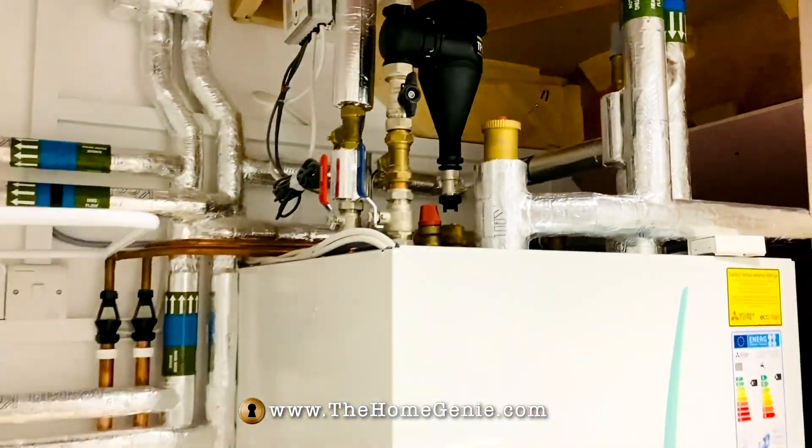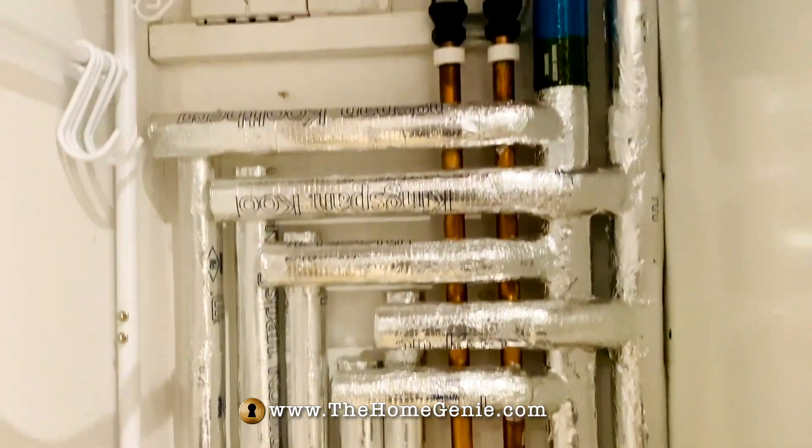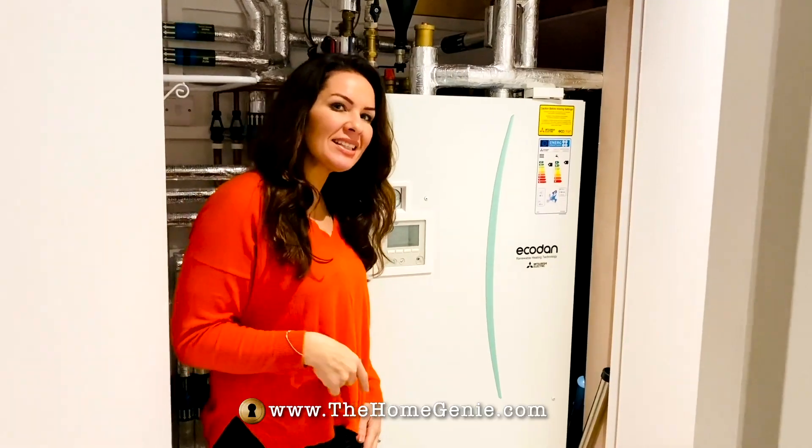A big factor for me was going to be any noise, so they actually invited me to their headquarters to go and listen to it. At that point I was sold, because you can barely hear anything — listen.